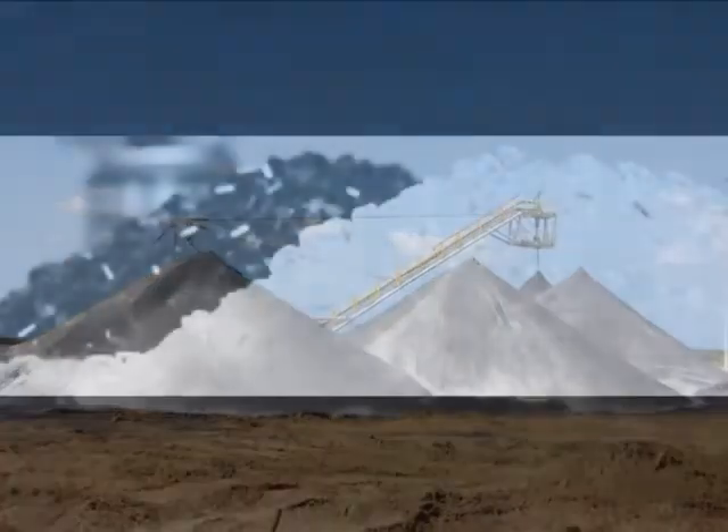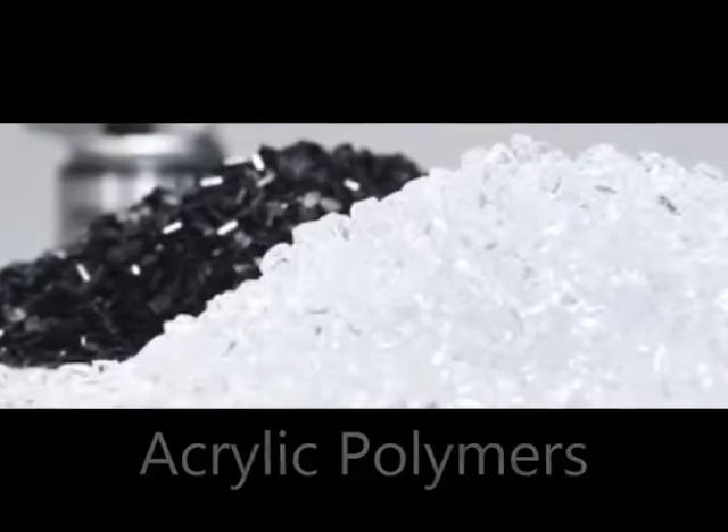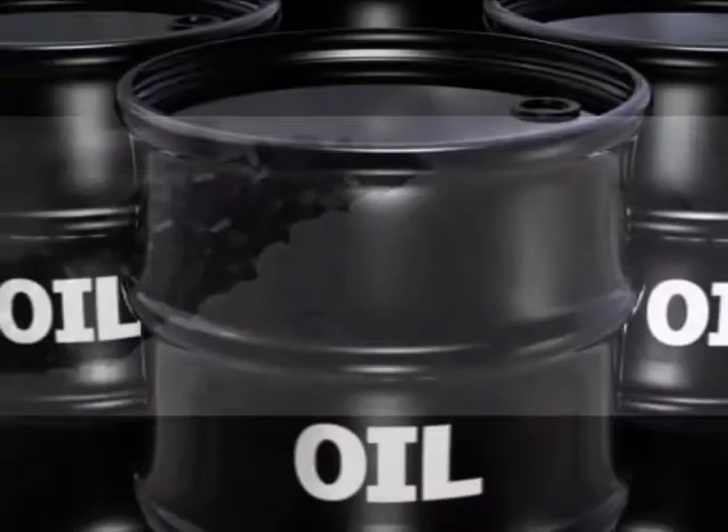Binders are usually made from acrylic and vinyl polymers. These chemicals are also made from petrochemicals.